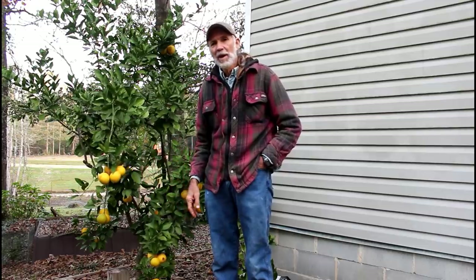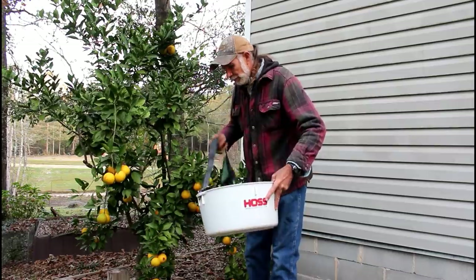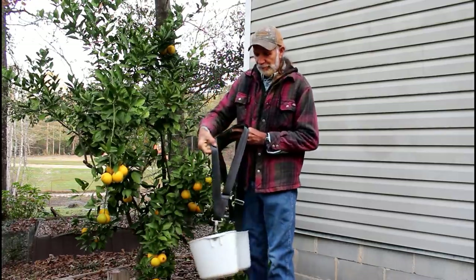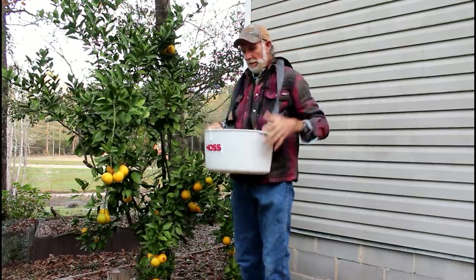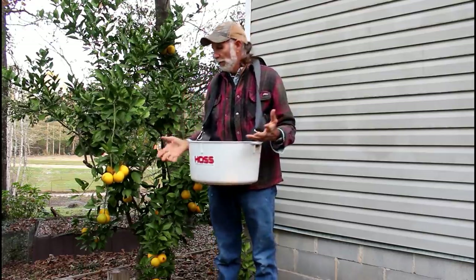To harvest these today, I'm going to use a set of snippers and we're going to use the Hoss Tool bucket here. We've got this from Hoss Tool — very, very handy to have. We use it to pick blueberries, pears, apples, stuff like that. It is so handy and we're going to use it to pick our oranges in.